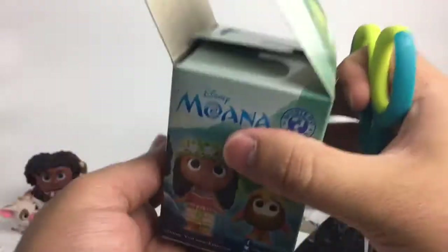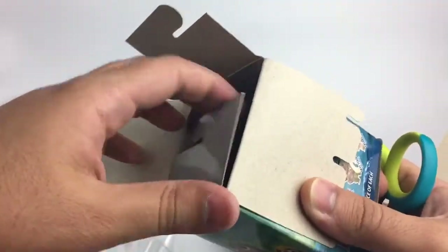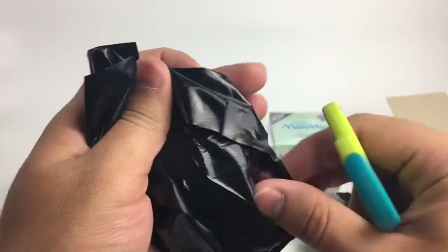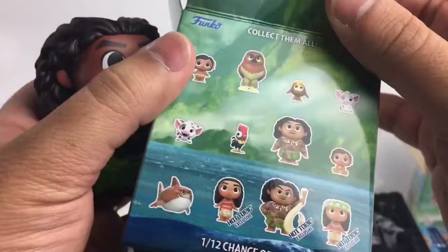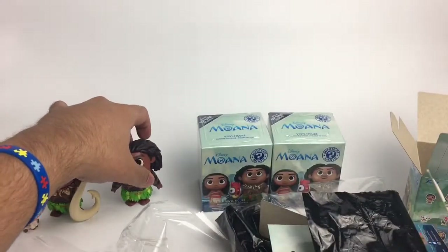So far I'm very happy. Let's open this one now — it's heavy, not as heavy as the first one but a little heavy. Oh, another Maui! This is cool — this is the regular one that comes from all different stores. He's cool. Alright, we have two Mauis — come on, we need a Moana in here!